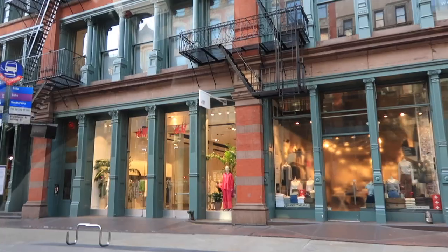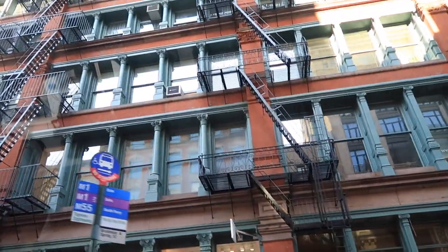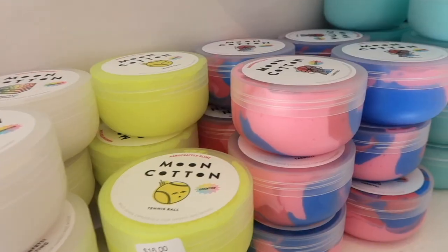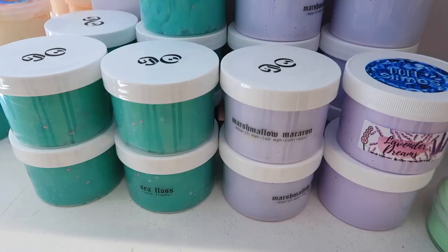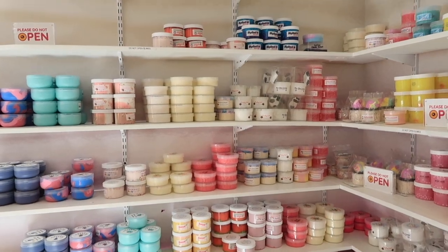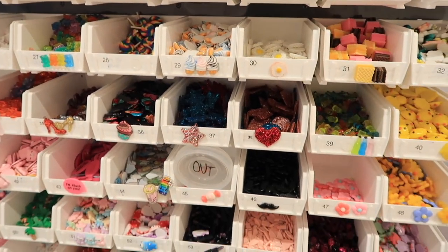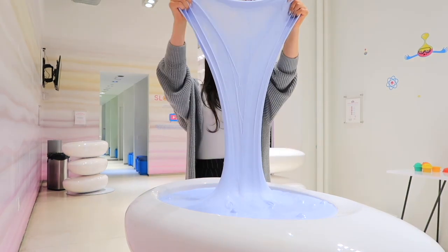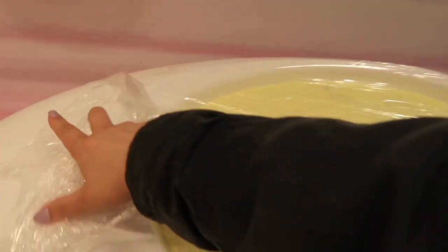As soon as I arrived I met up with one of my friends and we decided to go to the Slime Museum in Soho. I had heard so much about it — so many of my friends had been there, and there are so many famous slimers making and selling slime there. They had a lot of those slimes still for sale and these massive vats of slime which anyone could play with, and this is me opening some of them up.